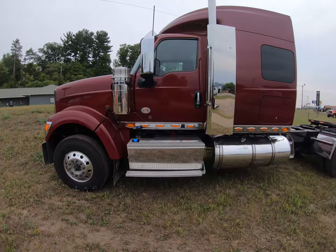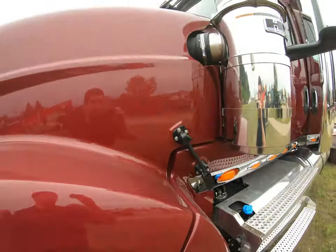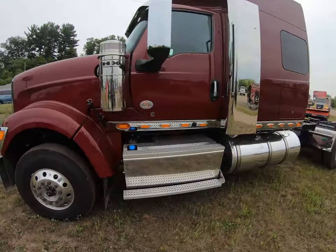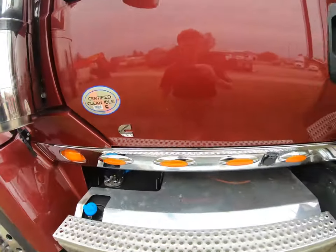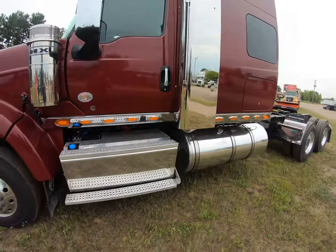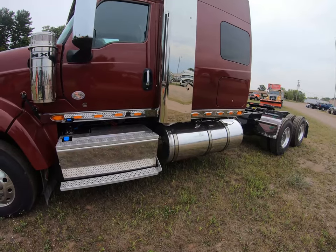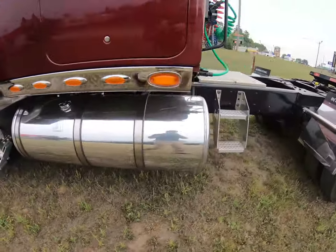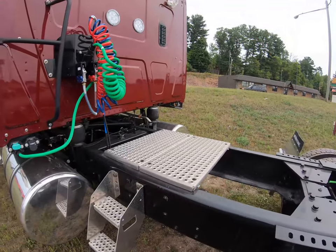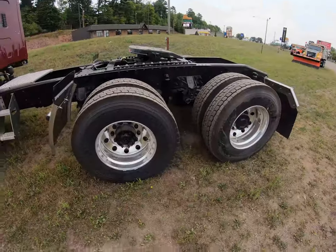This truck has the premium maroon metallic paint job — hard to see but it's really nice. This truck is equipped with the Cummins X15 pushing out 565 horsepower, so it's got plenty of power for whatever you're really going to need it for.